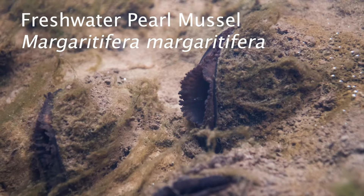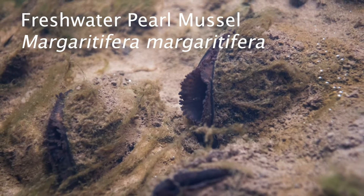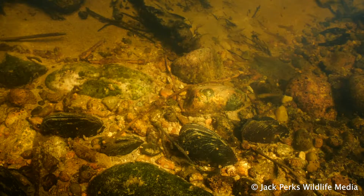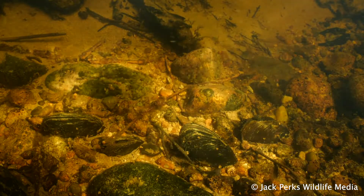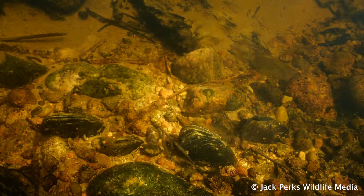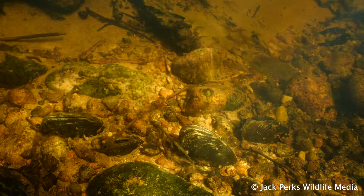In today's fact file we look at the pearl mussel. The shell of these freshwater mussels can reach around 17 centimeters and tend to be partly submerged into the gravels or sand. They tend to have the same oval shape as marine mussels with a black or brown color, and often have a chipped or haggard appearance on the shell due to wear and tear.